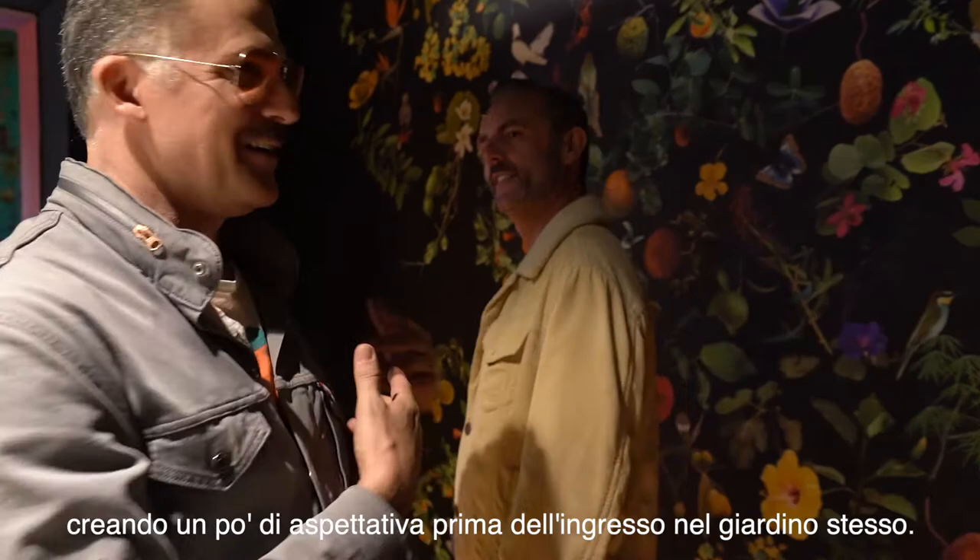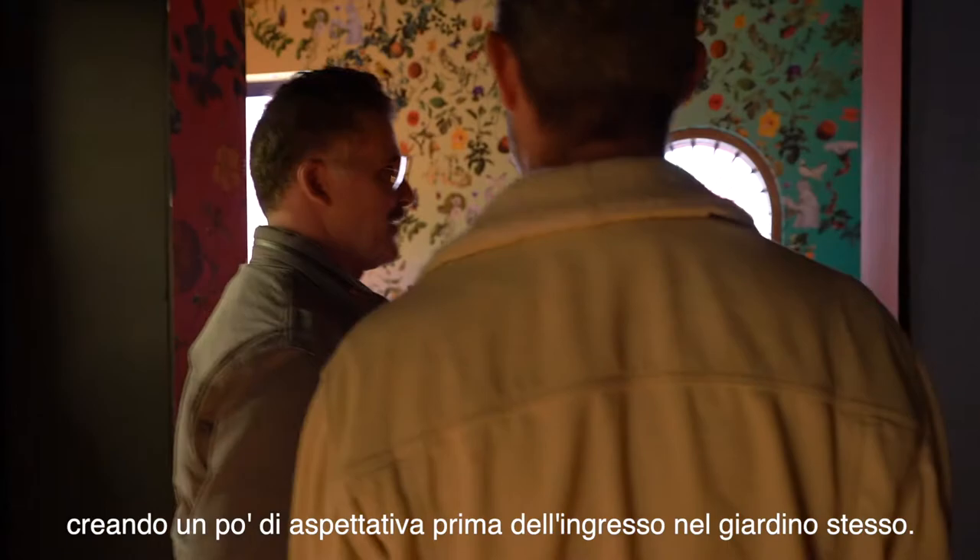This is a really dreamy room, but it's meant to cleanse your palette before you go into the next room, as well as create anticipation for the experience of the garden itself.